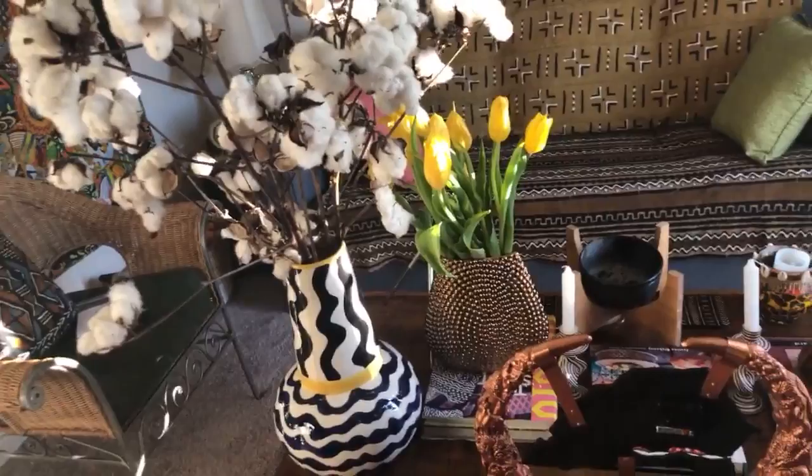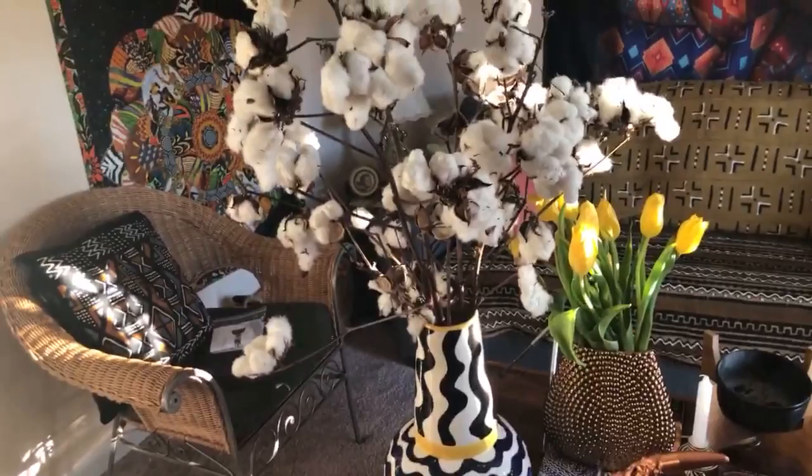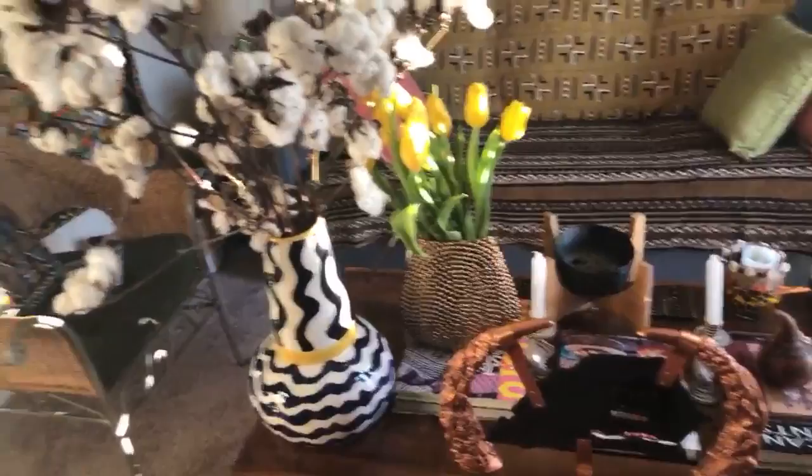I'll do a part two since I got cut off. If you want to know about the elements I use to create an afrocentric coffee table, let me know in the comments if you were watching that earlier video. For those that didn't see it, go to my Blackberry Beauty Academy YouTube channel — it's the latest video about how to create an afrocentric coffee table.